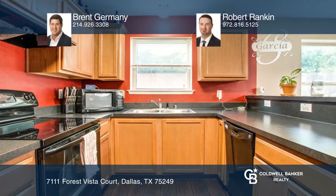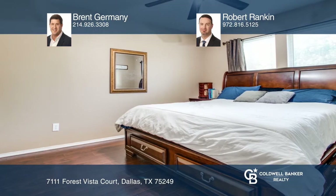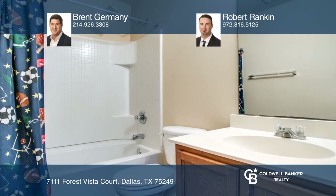Inside you'll find a renovated kitchen, master bath, wood flooring throughout the open floor plan, and many other gorgeous features to fall in love with.